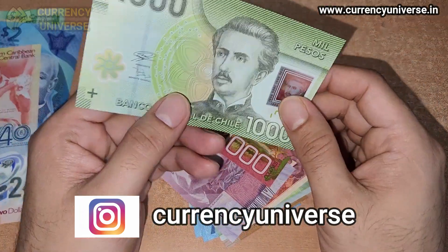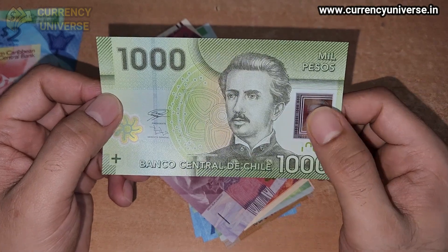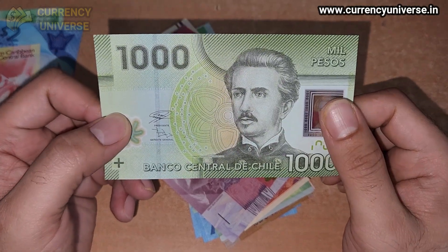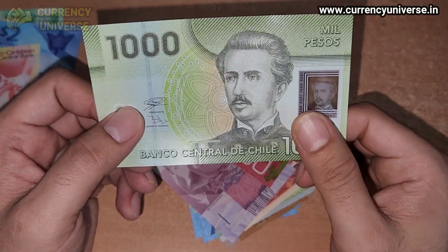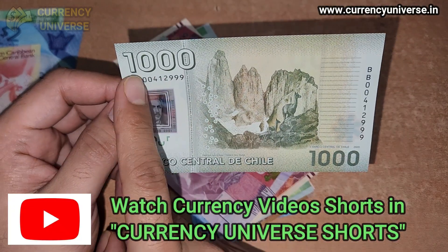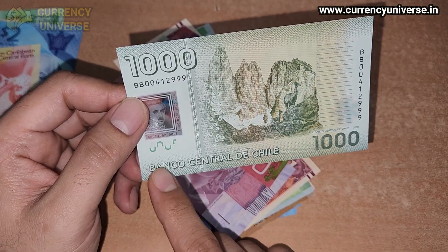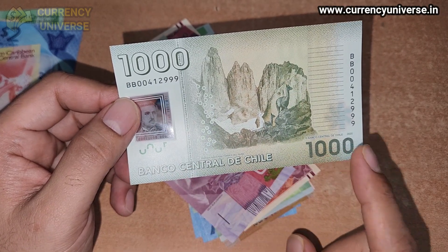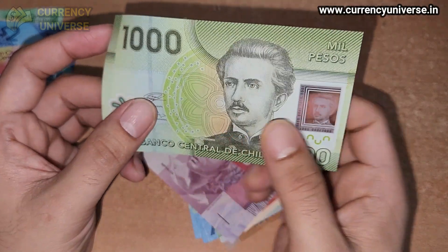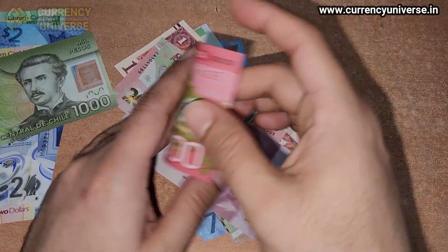The next banknote is a polymer banknote of Chile — the 1000 Chilean peso banknote. It's a green-colored polymer note. The front side is very beautiful and delicate. On the back side, 1000 is written and some hills are shown. This is issued by the Banco Central de Chile. So this is the 1000 Chilean peso banknote.